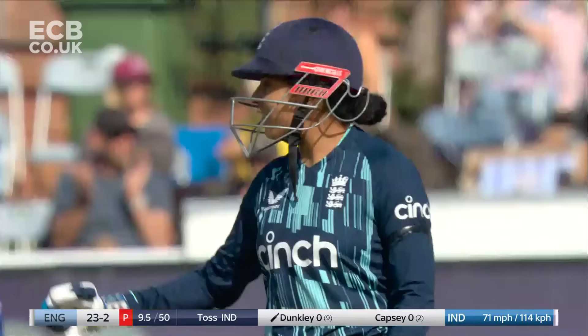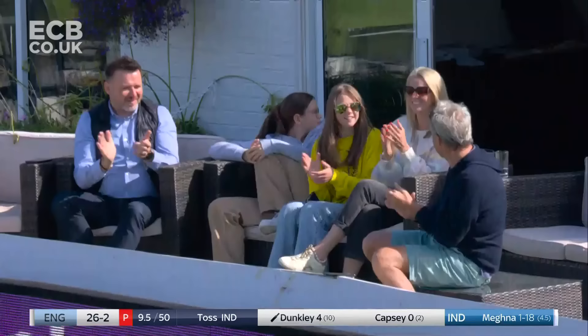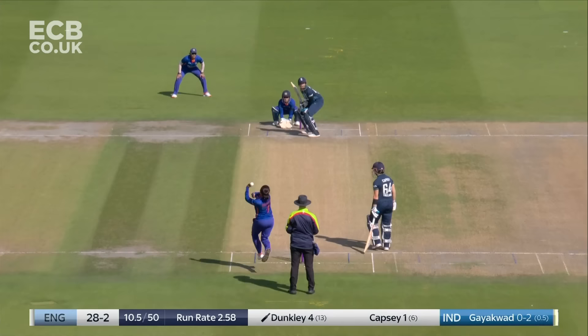Got it past this time. That's a great piece of timing. Sheer class from Sophia Dunkley to get herself off the mark. Managed to find the gap.